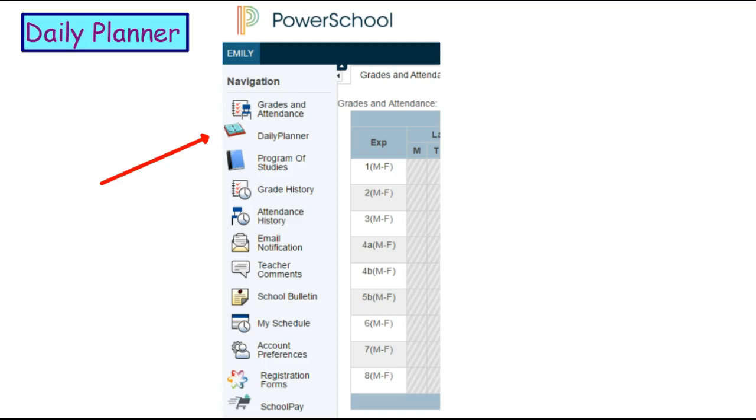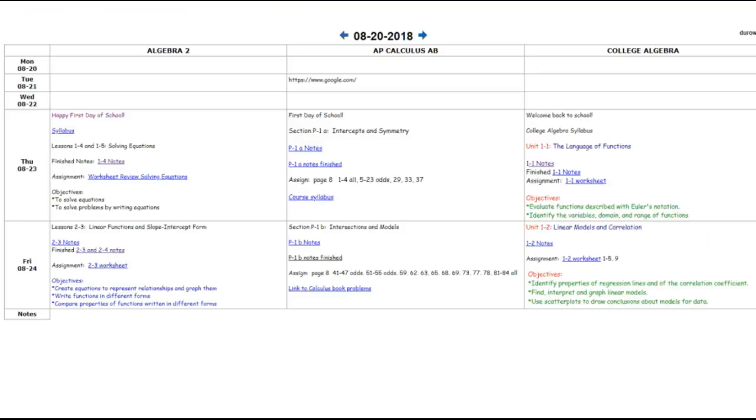The Daily Planner is a good resource for you to use. If you look on PowerSchool, you can see that the Daily Planner is one of the buttons on the left side. If you click on the Daily Planner, you will get a schedule that has your classes on it, and you'll notice these are my three preps, and it shows links in every one of the boxes. Those links are for notes and homework worksheets, so if you're absent or you missed something, blank notes and finished notes and worksheets are always available for you to download and print.